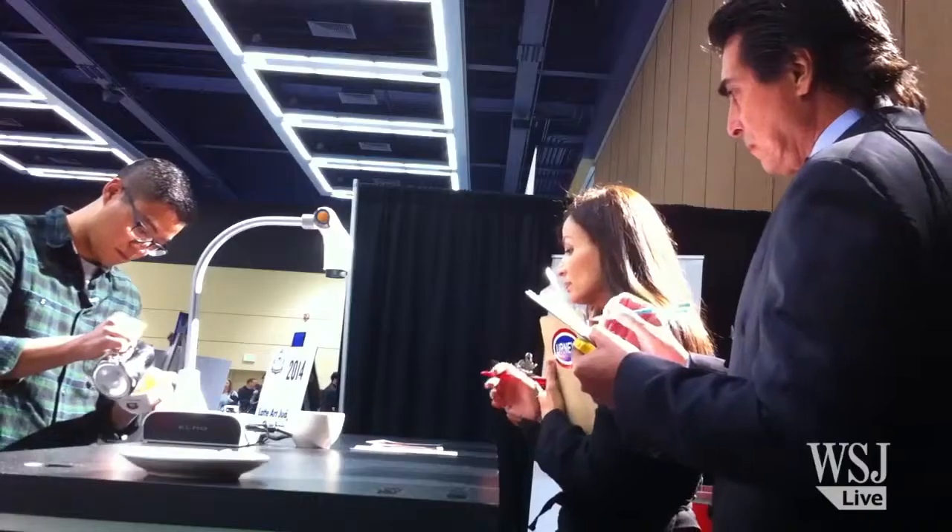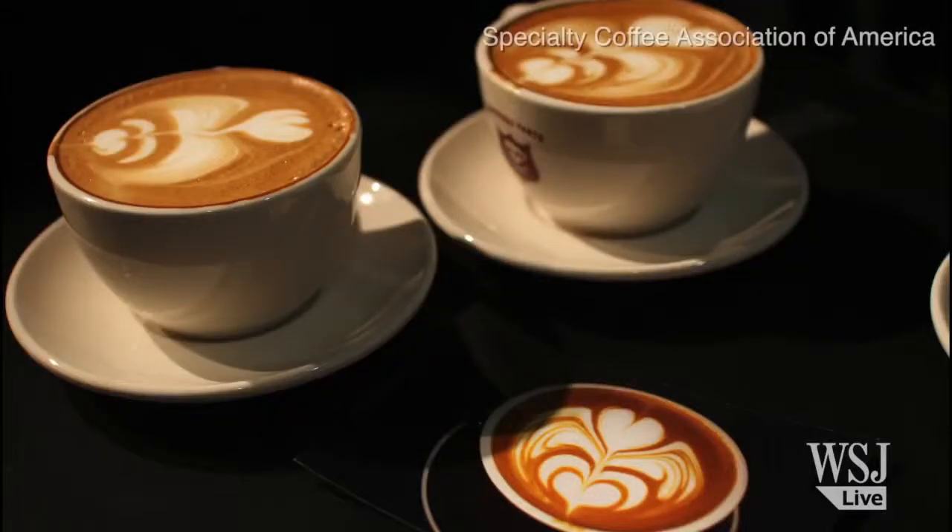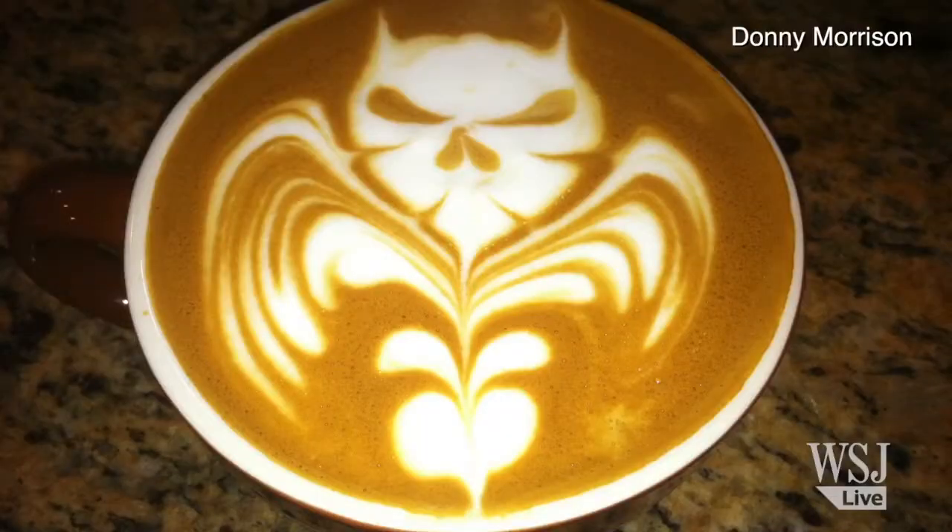There's so much pressure going into the World Latte Art Championship — that's huge to be one of the first representatives of the United States there. Four judges wielding clipboards poured over submissions ranging from hearts to rosettas and even a rabid bat.